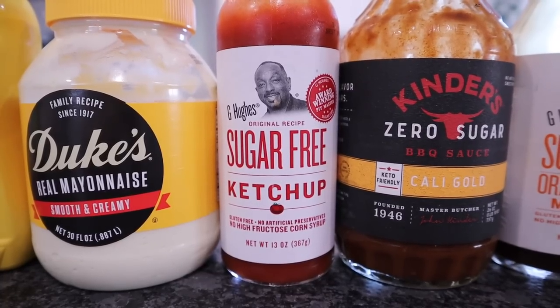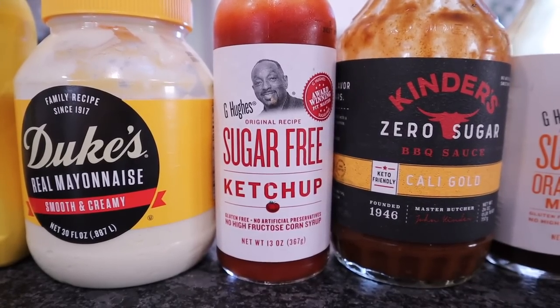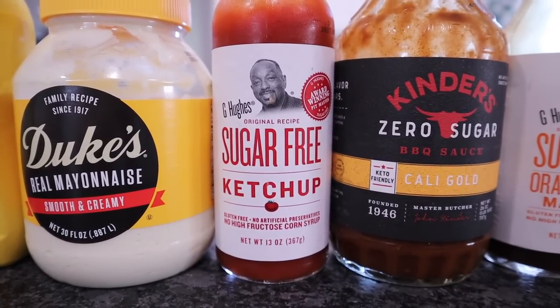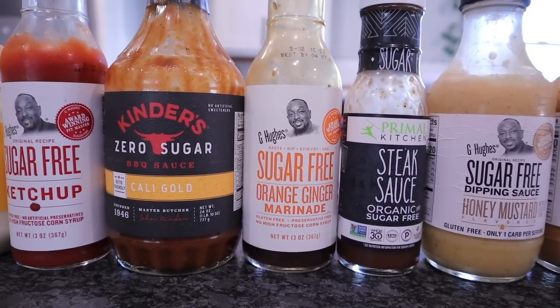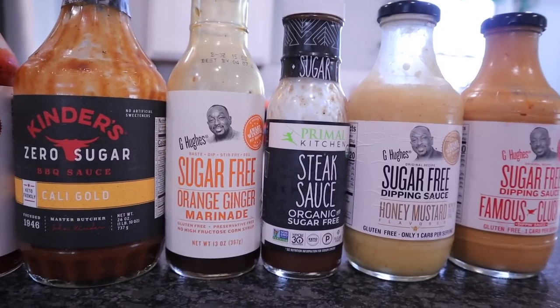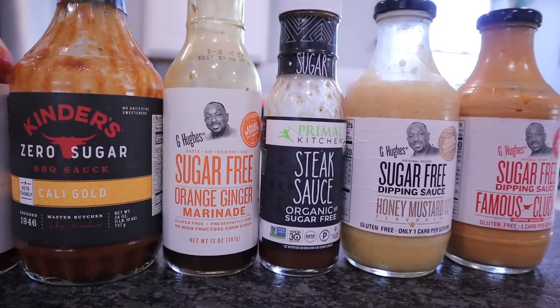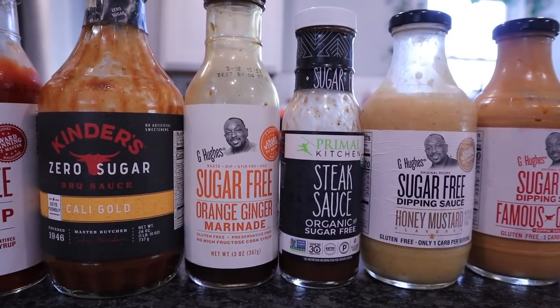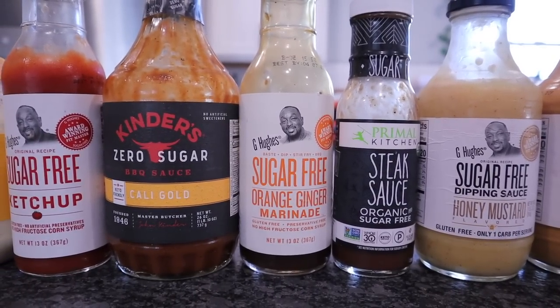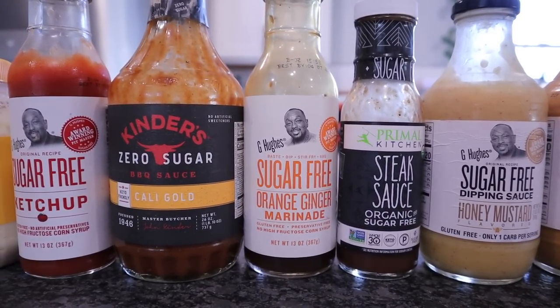You do not have to give up ketchup. I pick up the G. Hughes Sugar-Free. You can get this at Walmart. G. Hughes also has marinating sauces — we have the orange ginger — and dipping sauces. They have honey mustard, the famous clucking sauce, which is going to be like your Chick-fil-A sauce. Primal Kitchen has an amazing steak sauce, and that one is going to be organic as well as sugar-free.